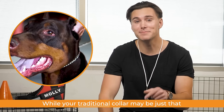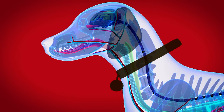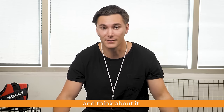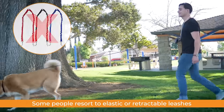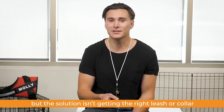While your traditional collar may be just that — traditional — collars can damage your dog's trachea, spine, or thyroid when you tug with a leash by applying pressure directly onto your pup's neck. And think about it, how would that feel on your neck? Some people resort to elastic or retractable leashes, but the solution isn't getting the right leash or collar.